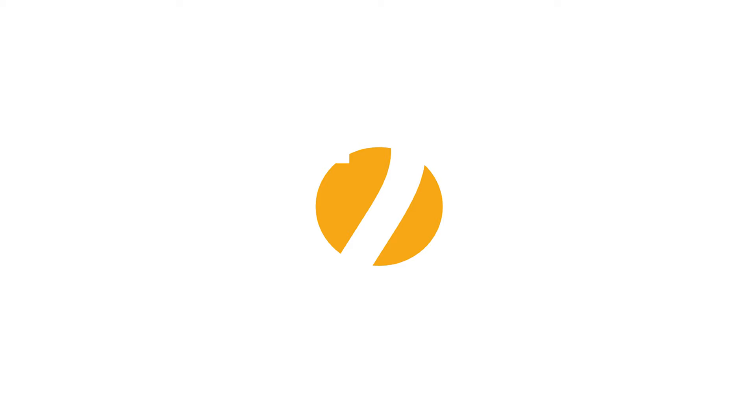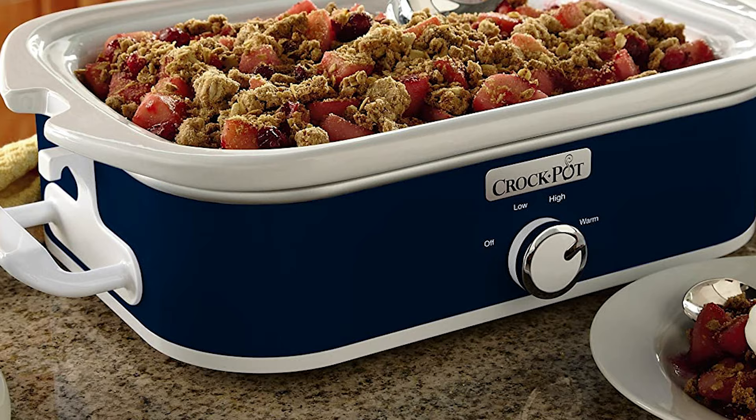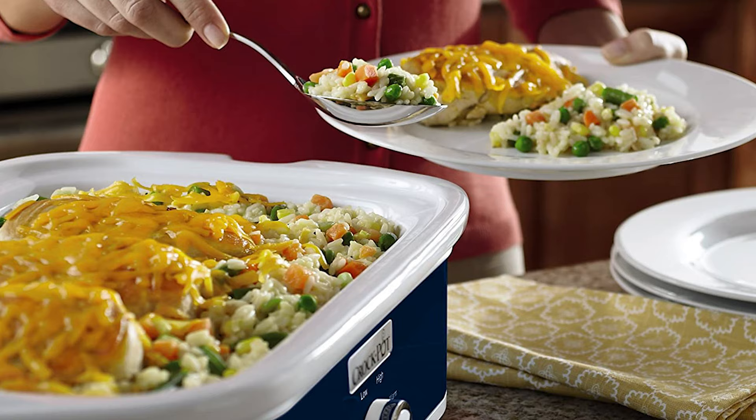Before we get to the best of the bunch, let's look at the runner-up for today's video. Number 2: Crock-Pot Manual Slow Cooker. If you are looking for an easy, convenient, and cost-effective solution for your day-to-day cooking needs, the Crock-Pot Manual Slow Cooker will be a helpful long-term solution. The Crock-Pot 3.5-Quart Casserole Crock Slow Cooker makes family dinners, potlucks, parties, and make-ahead meals easier than ever. The rectangular-shaped unit's 9-by-13-inch stoneware offers 3.5 quarts of cooking space, perfect for cooking casseroles, lasagnas, desserts, and more.